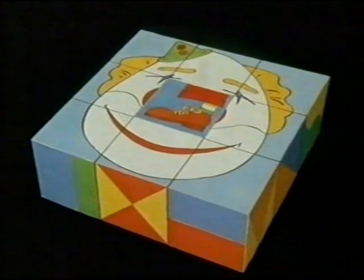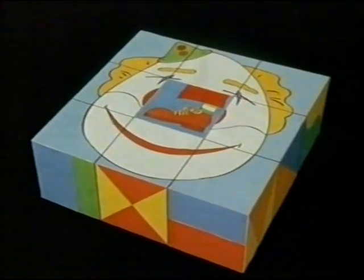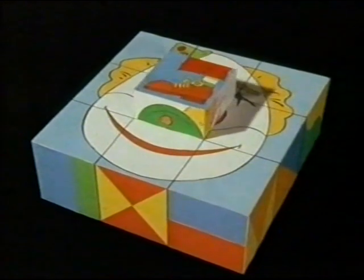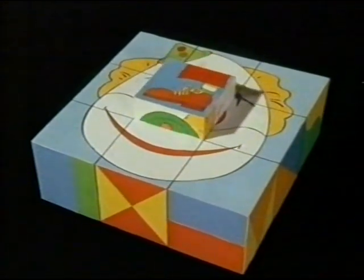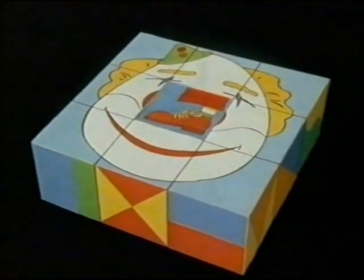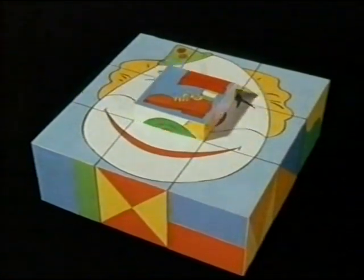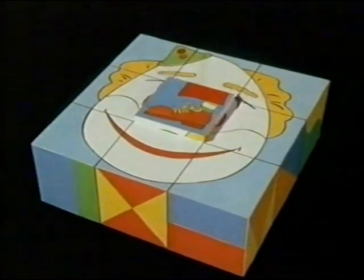It doesn't look quite right, said HT. It doesn't fit. No. If you'd asked me first, I would have told you, said the cube, feeling a bit cross. I don't fit any old how. I've been all day trying to get the right way round.